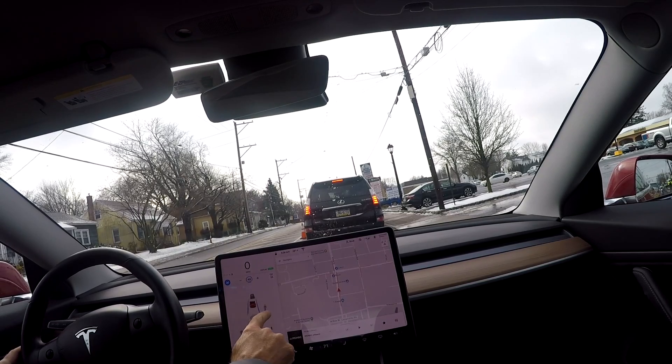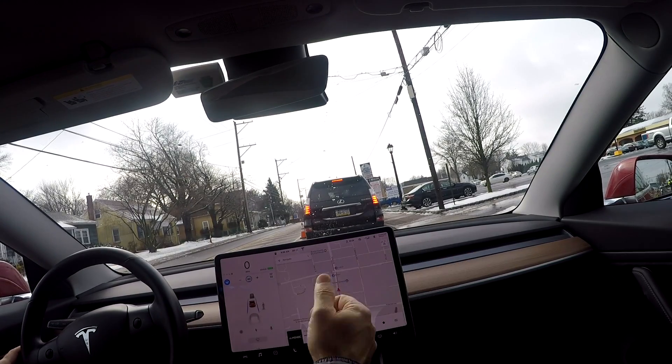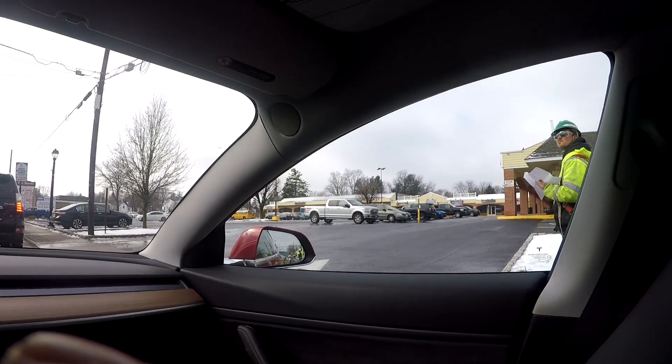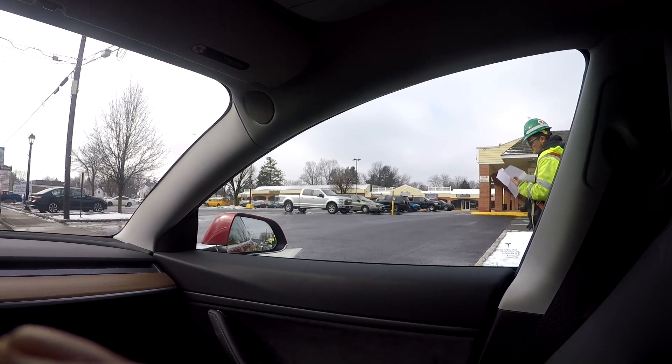I think it is now — oh, there's a person walking on my right here. Hopefully you can see him — he's standing right there. That was pretty cool.